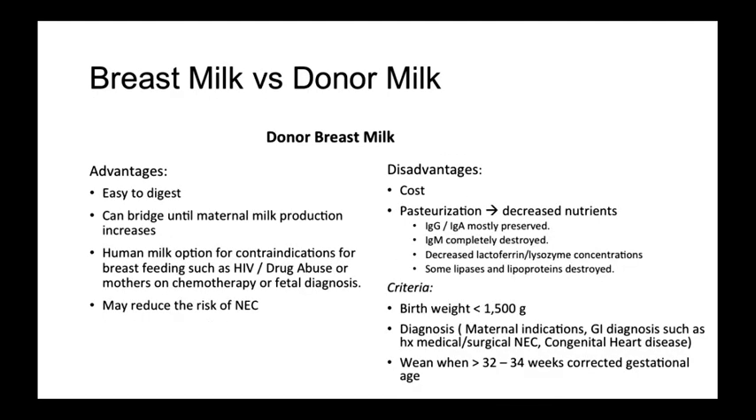Donor breast milk has many of the same advantages of maternal breast milk. However, these are slightly attenuated by a pasteurization process which destroys or decreases the concentration of some enzymes, immunoglobulins, and lipoproteins. This decreased nutrition can lead to poor postnatal growth which needs to be carefully monitored while on donor breast milk. Lastly, cost is a significant limiting factor as it is expensive to obtain screened and pasteurized donor milk. The criteria for use of donor milk includes low birth weight or a diagnosis either fetal or maternal which precludes the use of maternal breast milk.